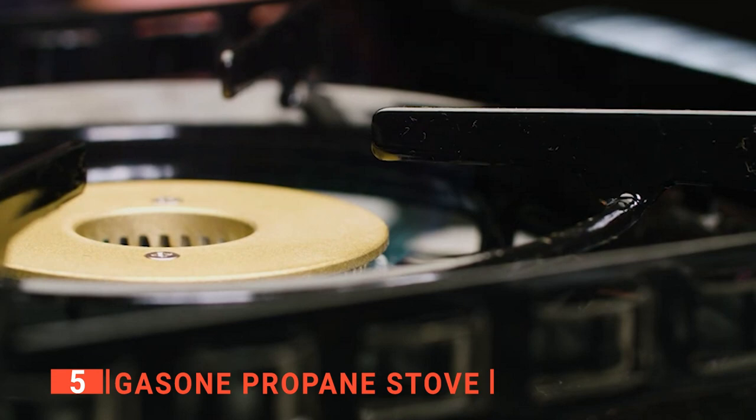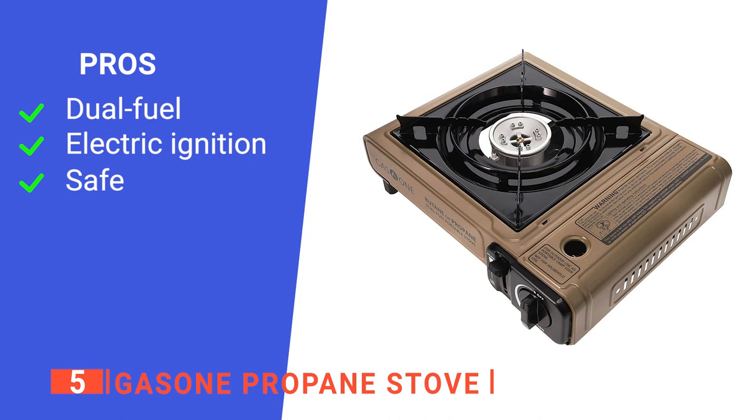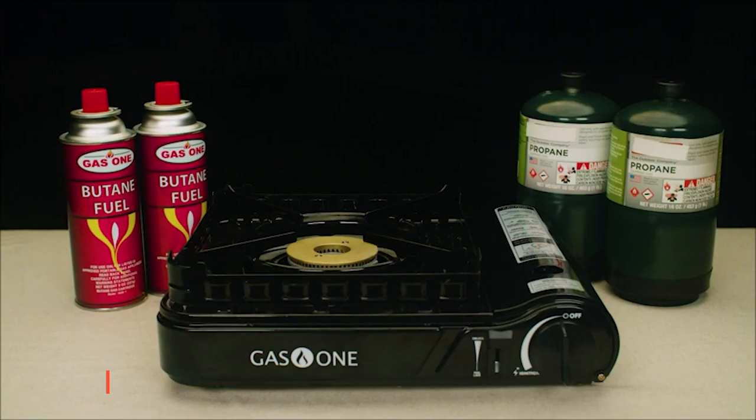Its pros are: it operates just as well on butane or propane, it has a piezo electric ignition that reduces the use of a lighter, and it has an automatic shutoff device. However, it might leak gas while changing cartridges. The Gas-1 Propane Stove is an excellent addition to the kit of adventurous people.